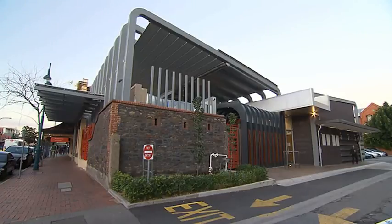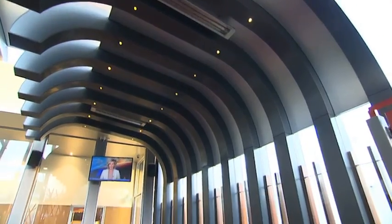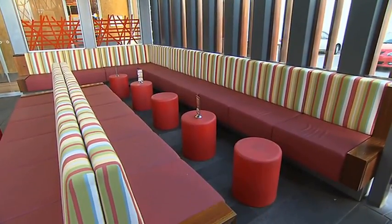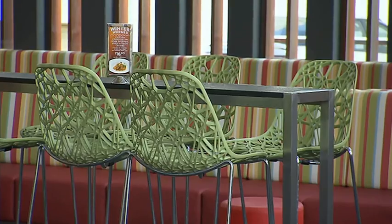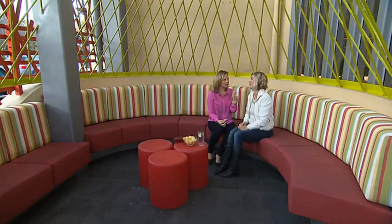Now over to North Adelaide, where The Lion Hotel has been getting the full spit and polish treatment in preparation for the reopening of Adelaide Oval. The courtyard of old has been completely renovated, so I had to pop in for a look. Definitely a place to keep in the memory banks for those future balmy afternoons.